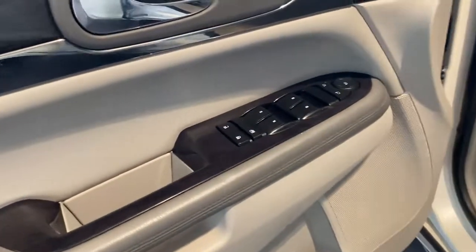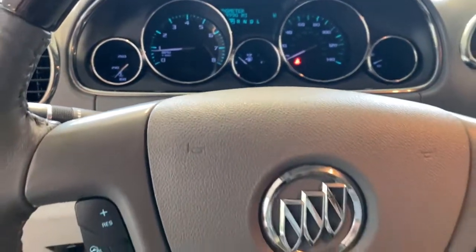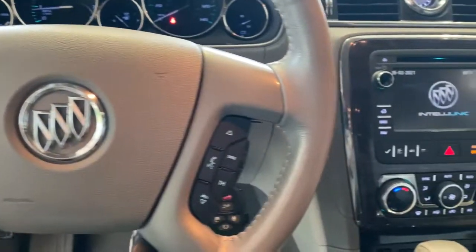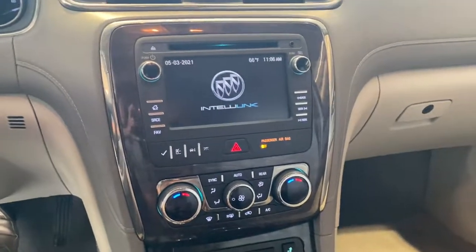The following are some of this vehicle's highlighted options: keyless entry, all-wheel drive, heated driver's seat, third-row seat, iPod and MP3 input, satellite radio, power passenger seat, power liftgate, heated mirrors, and remote engine start.